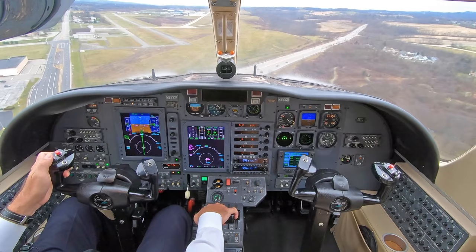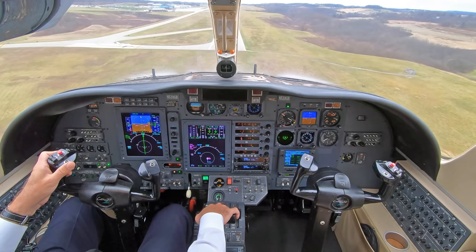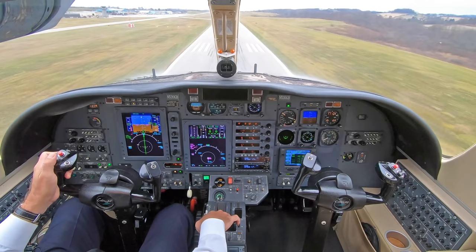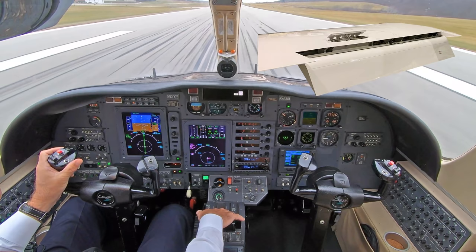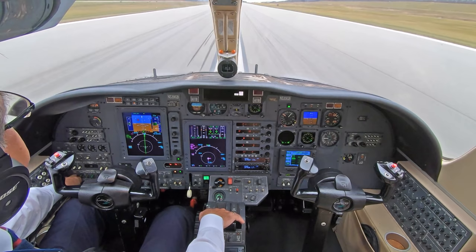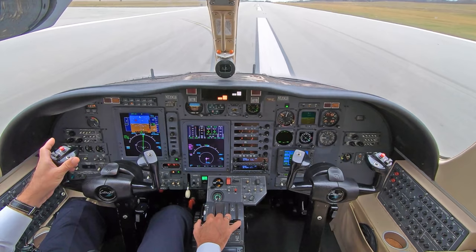Approaching minimums. Minimums. Landing. Minimum.